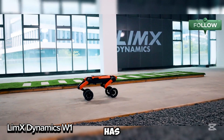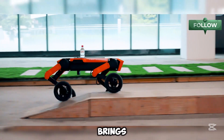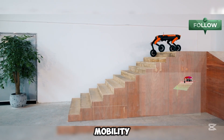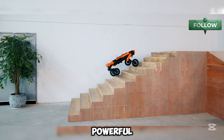Limex Dynamics has launched the W1, a groundbreaking quadruped robot that brings a huge advancement in robotics. This smart robot combines advanced movement, vision, and mobility, making it ideal for both land and mobile transport. Thanks to powerful actuators, the W1 can smoothly navigate tough terrains.